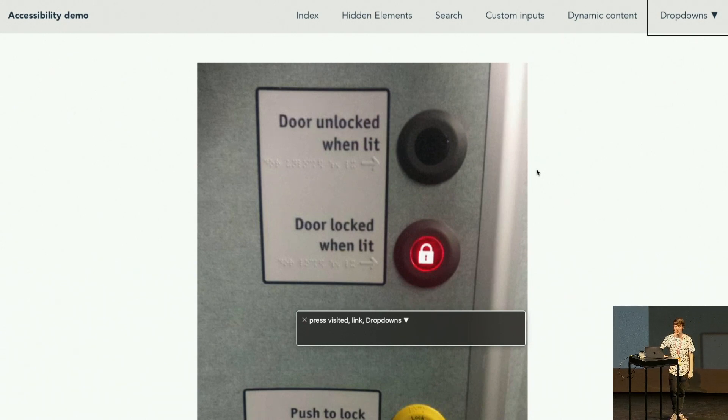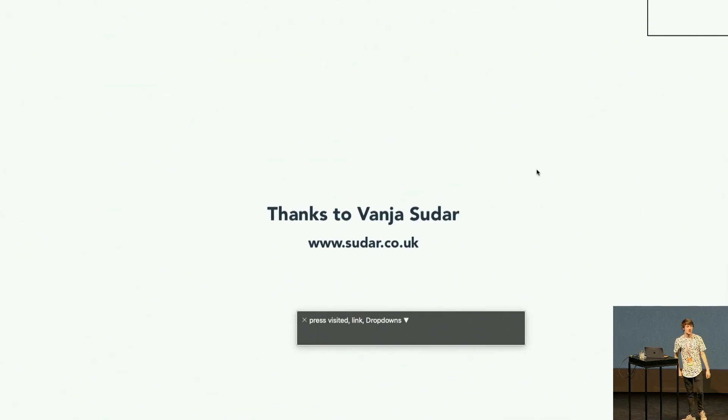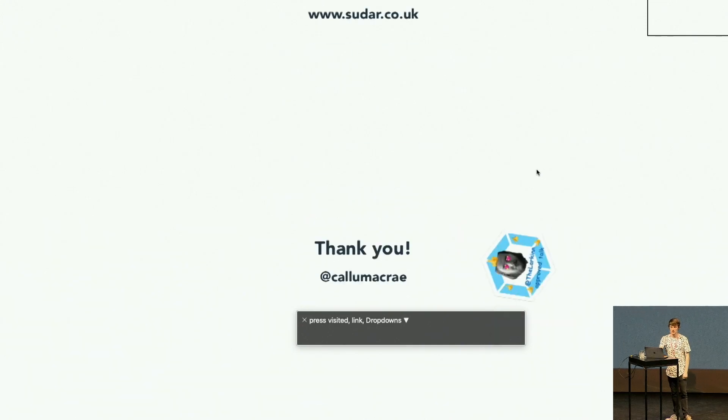The best thing to do is hire accessibility testers — people like Vanya. His website is here; I'd recommend getting him to test your website and tell you what's wrong. Or you can just learn how to use your screen reader — that's what I did. It took a few days, it was really confusing at first, but it was well worth it. I'll tweet a link to an article I wrote aimed at developers about how you can use VoiceOver on your Mac to test websites. That's it — thank you.